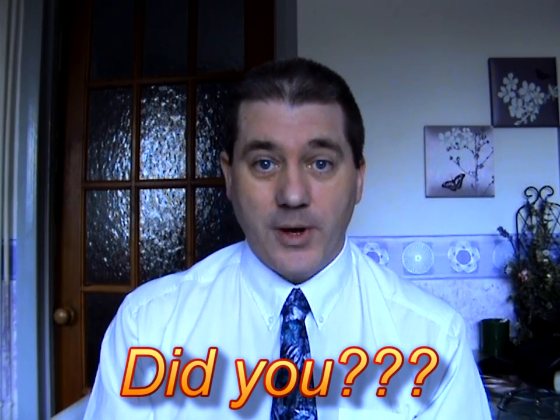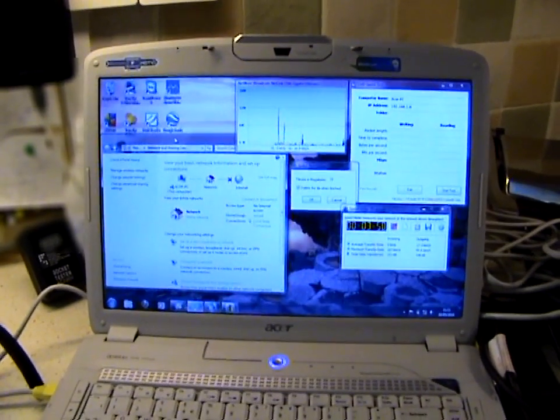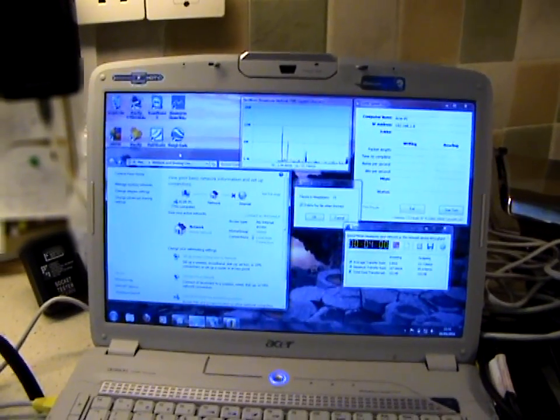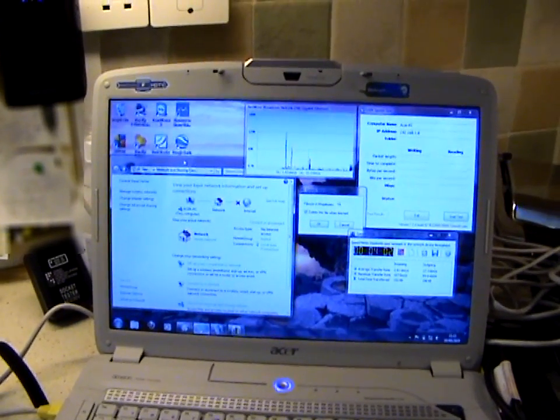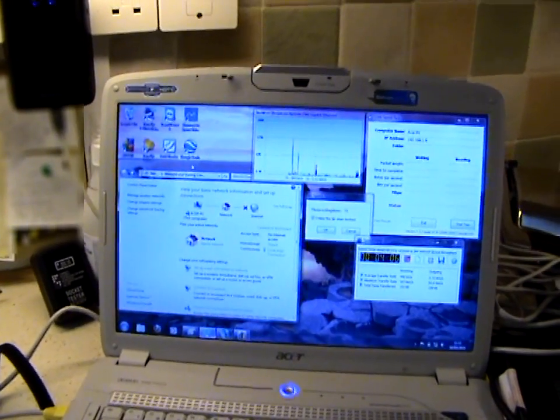This video is a warning to all people who think that by using powerline networking they are secure. I'm going to demonstrate that the signal in fact makes it past the electricity meter, and I have created a stable connection between my friend's house and their next-door neighbour.